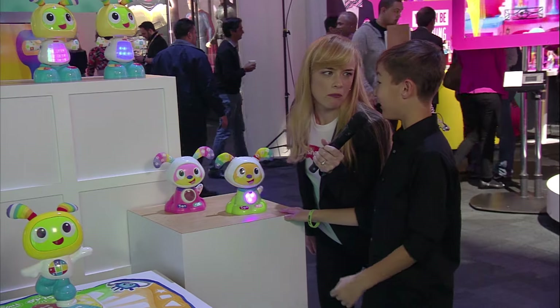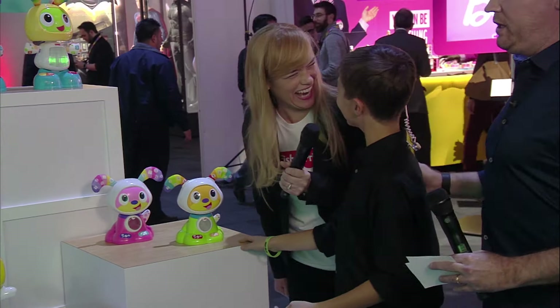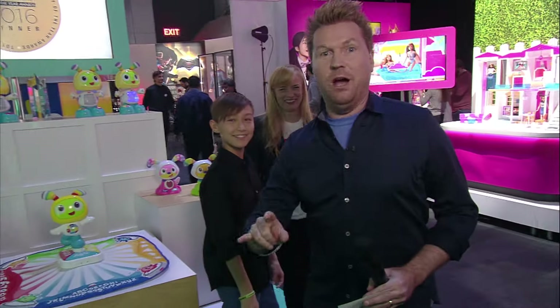Kai, they're awesome. Kai, you're having way too much fun. I want you guys to keep having fun, and I'm going to take a look at some more innovation from Fisher-Price.